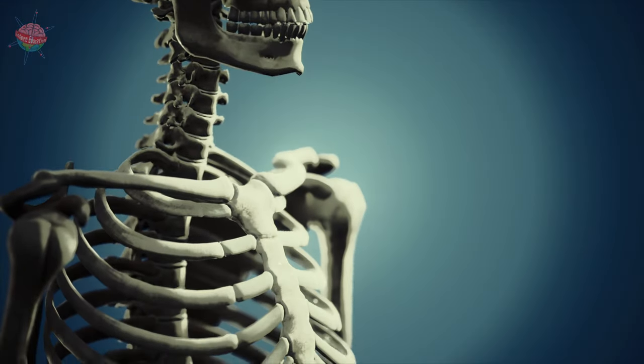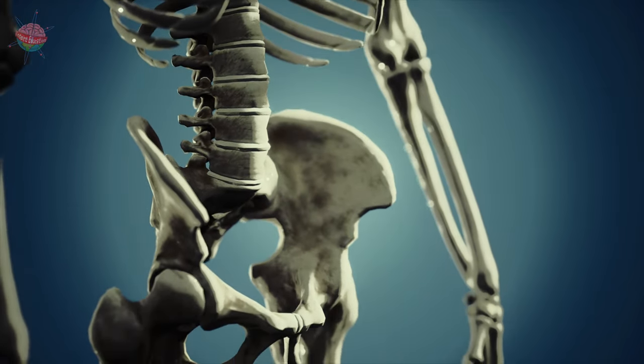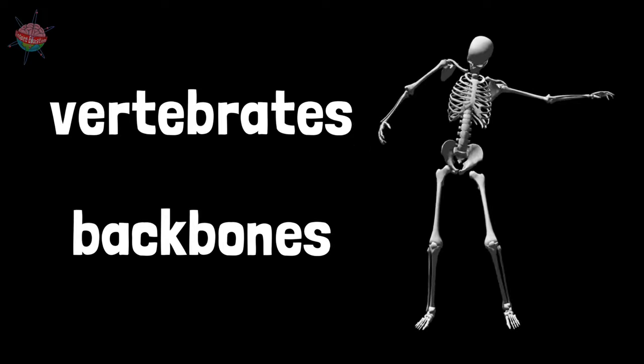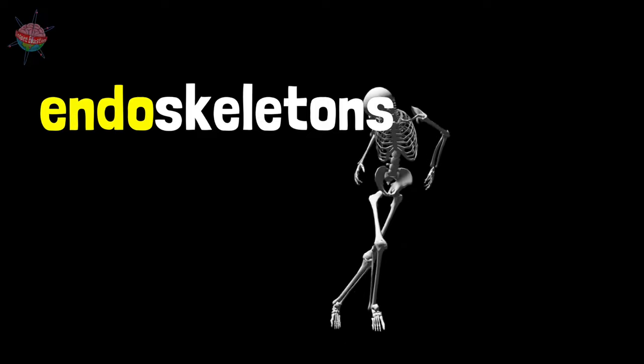When you think of a skeleton, you probably imagine the human skeleton with its familiar skull, ribcage, spine and other bones. Humans are vertebrates, meaning we have backbones. Our skeletons are inside our bodies, so we call them endoskeletons. The prefix endo means within.